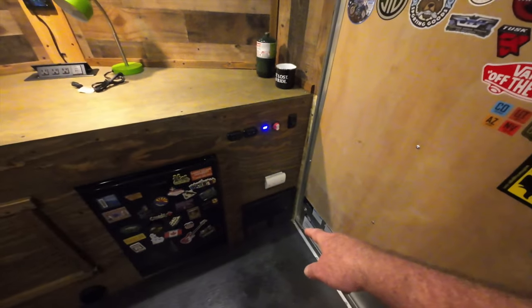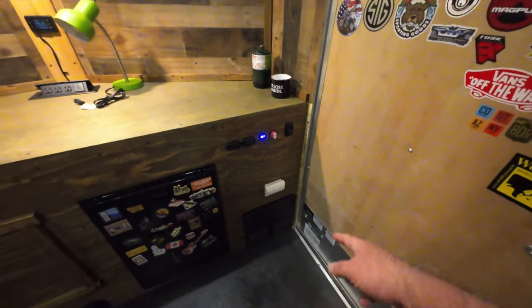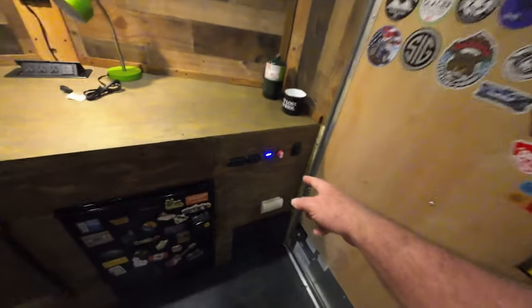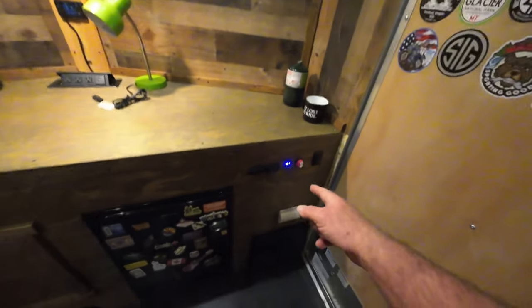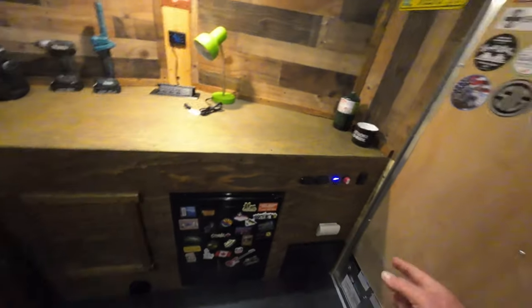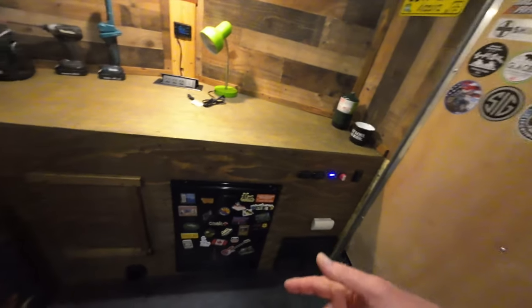So there's the power. I've got 110, and I've got a 12-volt carbon monoxide detector, the light switch, a battery disconnect switch, the voltmeter, two USB ports — USB-A and USB-C — for my iPhone, my iPad, and my computer.